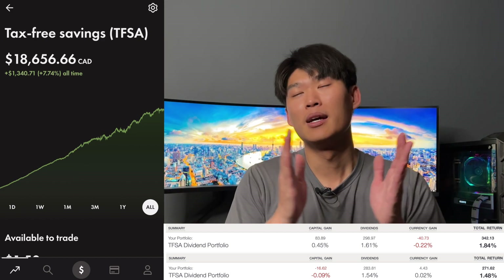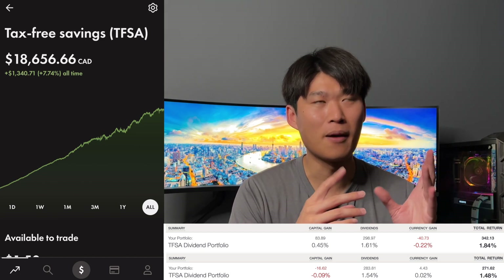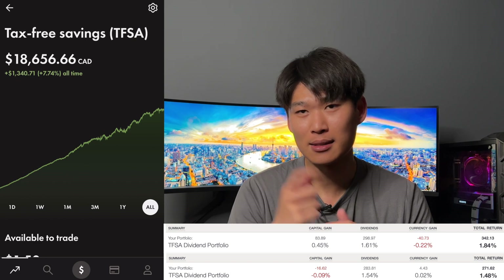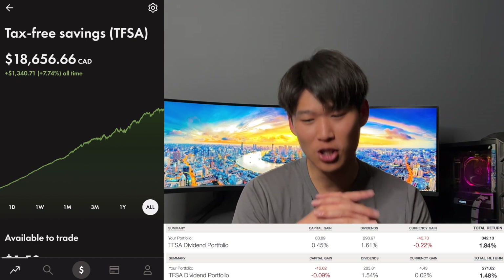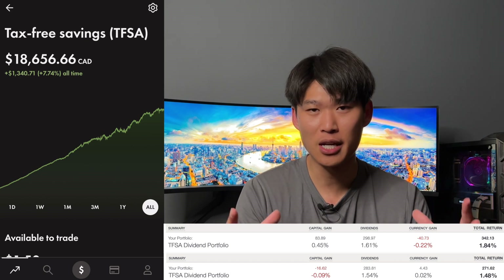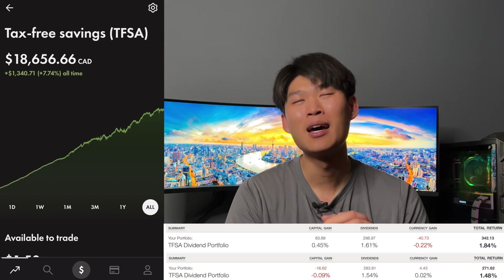Stay tuned for the next video when we update you on how much dividends we got paid for the month of May 2023. Don't forget to leave a like and subscribe. After that video I have something planned for the channel and I'll probably release a video talking about some changes that are going to happen — just a heads up. We'll definitely see you guys in the next one, bye!